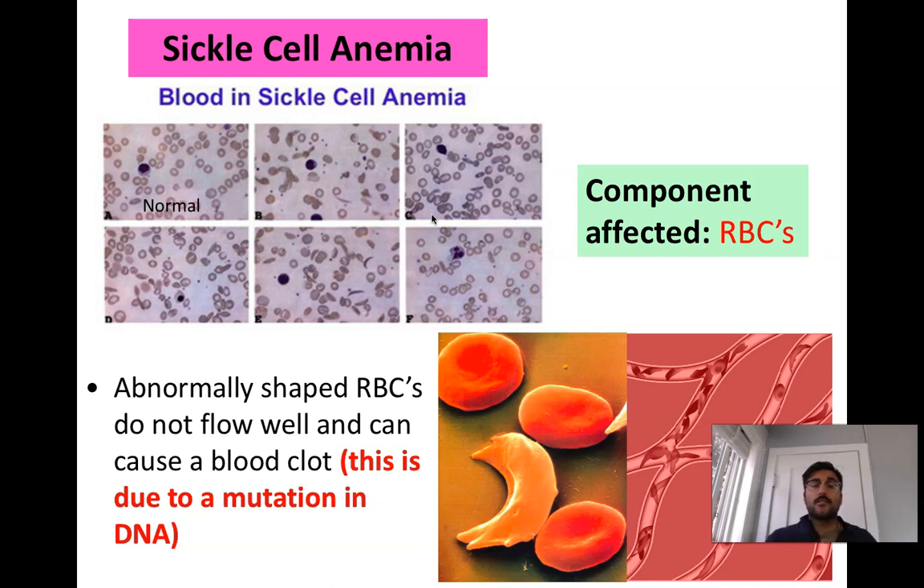Quick review: red blood cells carry oxygen and have iron to help them do so. White blood cells are a general term for all of the body's immune cells. Many of them engulf pathogens and gobble them up to break them down, while others play a more direct immune cell response, which we'll get into in the next video. Platelets are involved in a blood clotting event.